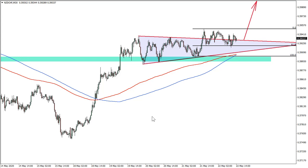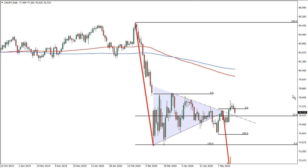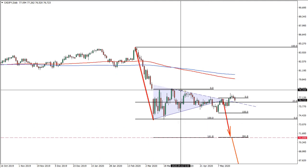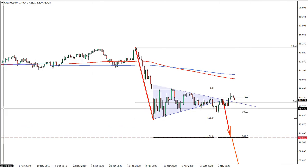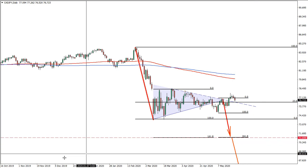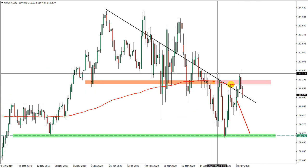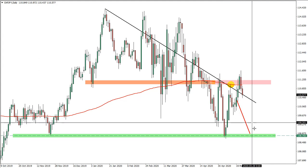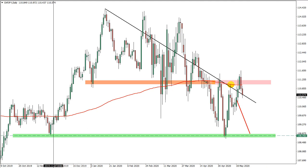Let's get back to our previous ideas — we have around four of them. Canadian versus Japanese yen was a long-term idea; we could expect this range trading to continue, and it's still valid. Swiss franc versus Japanese yen: resistance hasn't been broken, there were no daily closes above this price, so this is still a valid idea for the downtrend on Swiss franc/Japanese yen.